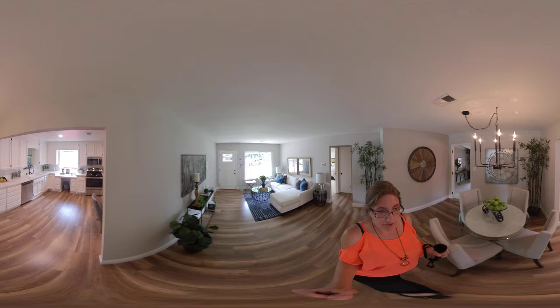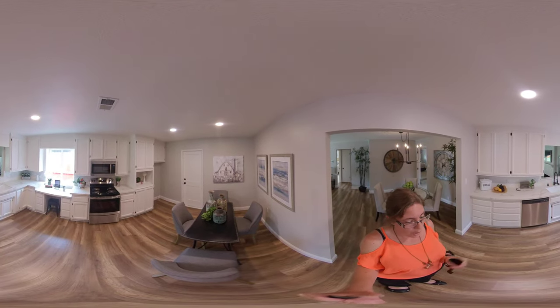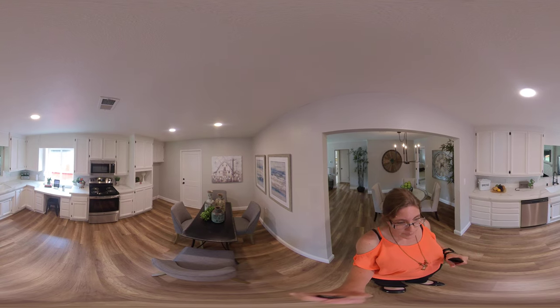Then you have the large opening to the kitchen. Once you come in the kitchen, you have a lot of cabinetry space — all brand new — along with new appliances and new flooring.